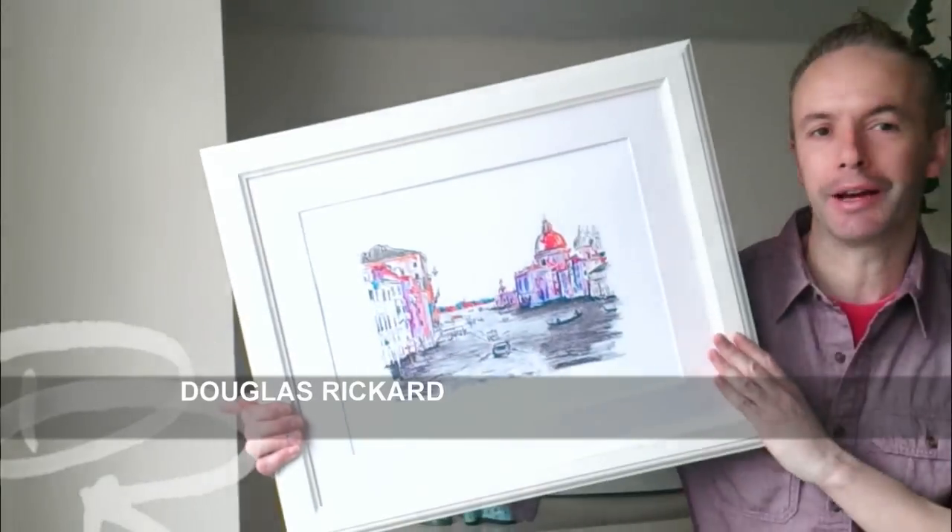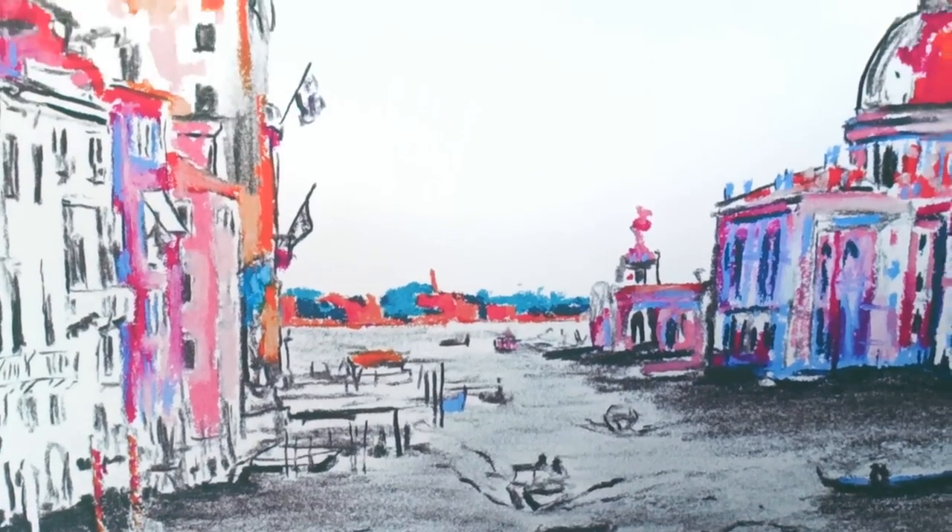This is my charcoal drawing of the Grand Canal as a Giclée — signed by me — and it's a limited edition of 35.